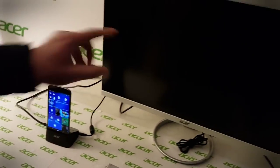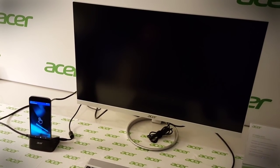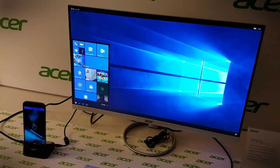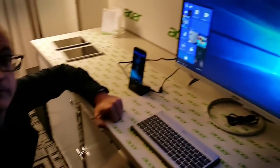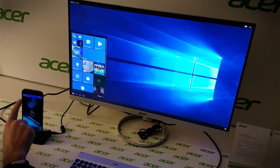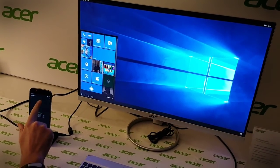To get Continuum working, you slot your unlocked phone into here, you have your monitor behind you, and give it a couple of seconds — and there we have it, that is Continuum working on the screen. The beauty of this is that it can be controlled using a mouse, or you can also control the whole system using the smartphone as a touchpad.